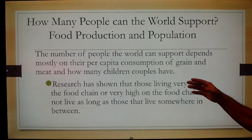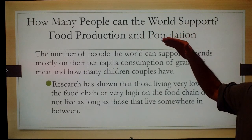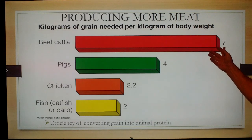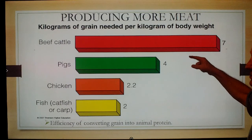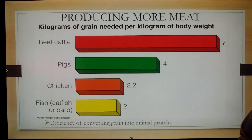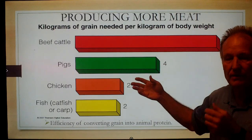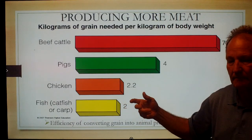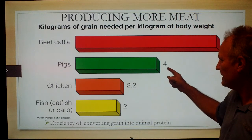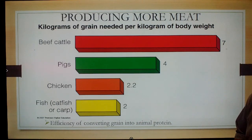Those living at very low and very high socioeconomic levels have a shorter lifespan than those in the middle. Consider beef: to raise one kilogram of cow requires seven kilograms of grain. So for every kilogram of beef consumed, seven kilograms of wheat, corn, or soybeans are taken out of human consumption. Versus pigs at four to one, chickens at 2.2 to one, and catfish or carp at about two to one.